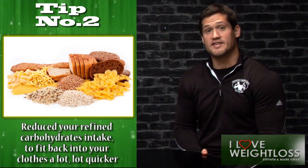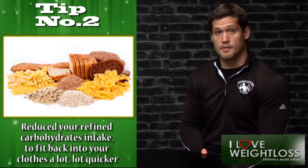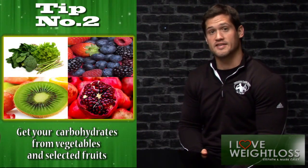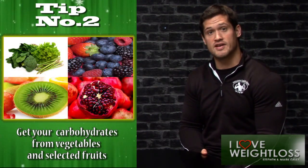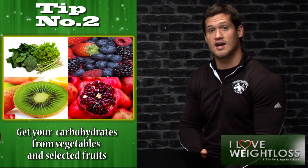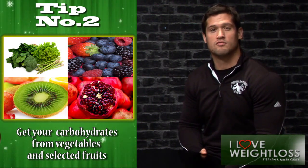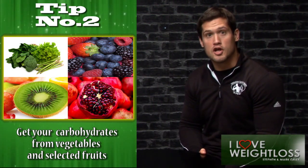Tip number two is to reduce your refined carbohydrates. You want to be getting your carbohydrates from vegetables and select fruits such as berries, pomegranate, and kiwi fruits. You want to be steering clear of white pastas and all the really refined, colourless foods.